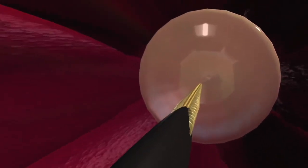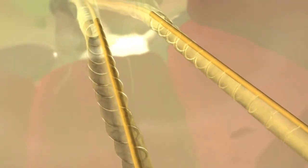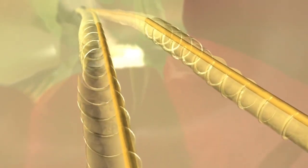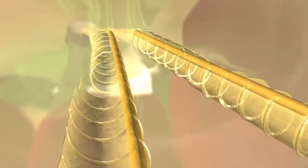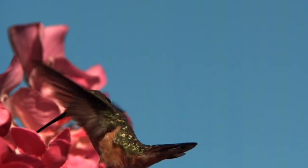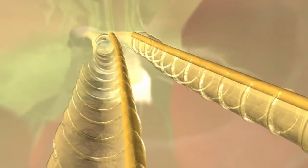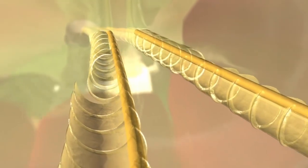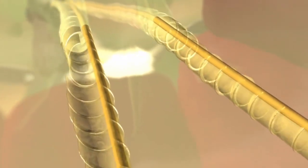Inside the flower, the tongue extends to make contact with the nectar. When immersed in fluid, the tip splits and the flaps on each fork systematically unfurl. Then, as the tongue is withdrawn, the flaps close tightly to seal and capture the nectar for delivery into the bird's mouth.